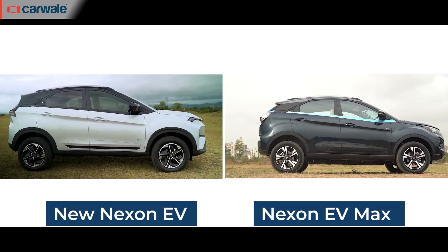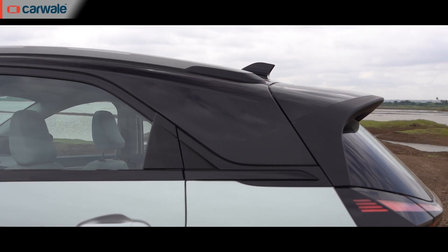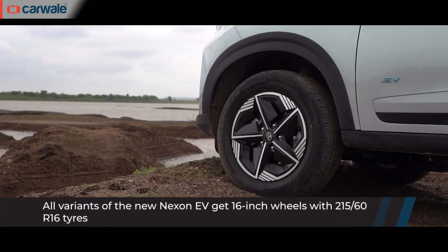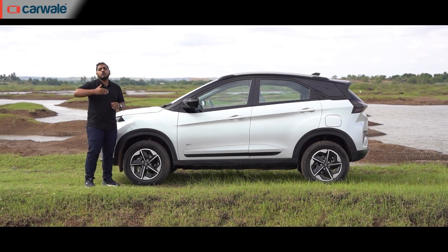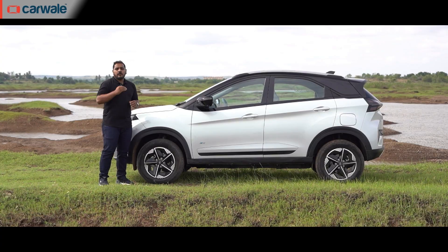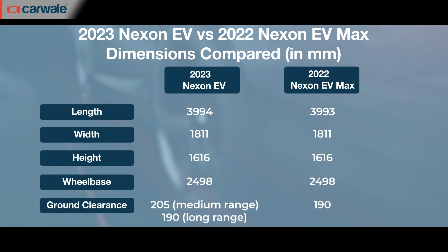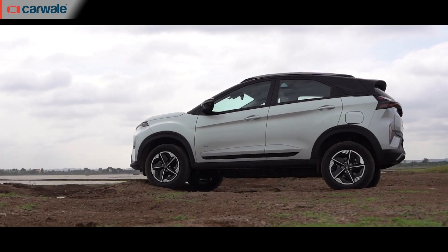Moving to the side, you'd see resemblance to the older Nexon EV — specifically the flared wheel arches front and rear and the C-pillar. The belt line with the prominent contrast teal finish is more subdued here. The 16-inch alloy wheels are aerodynamically designed and wrapped in special MRF tyres with lower rolling resistance than before. Tata says these new MRF tyres with the aerodynamic wheels have contributed to improving the range. The overall silhouette is still recognisable as a Nexon, with ground clearance unchanged at 205mm.